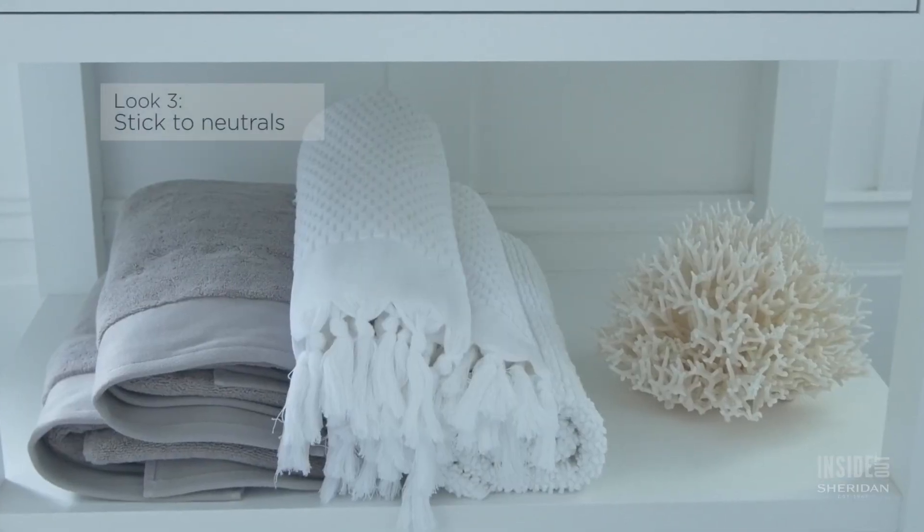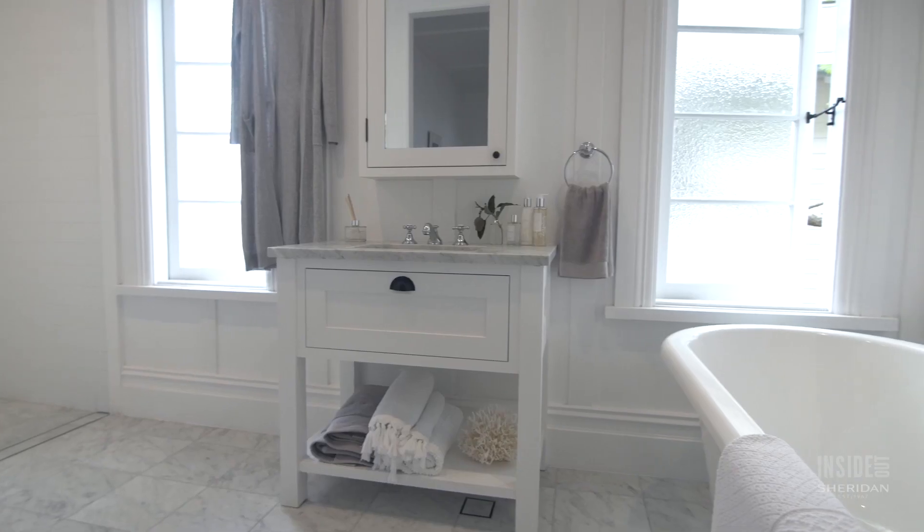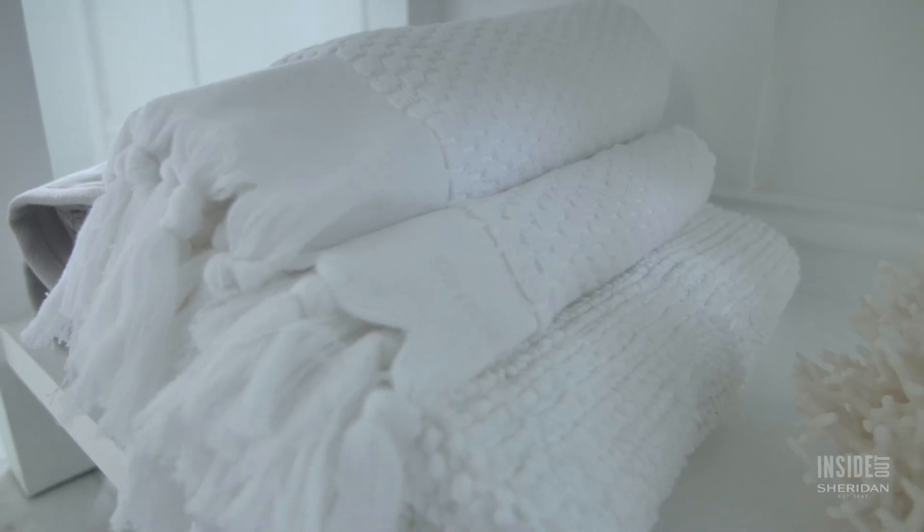It's hard to go wrong with a classic palette of whites and neutrals. Just don't forget to include the extra layers of plush textures and pattern.